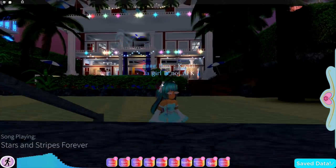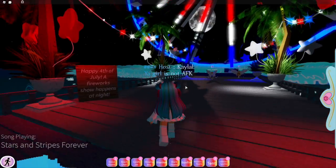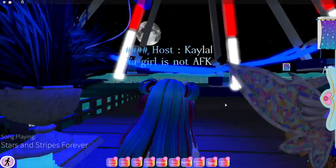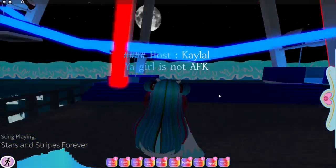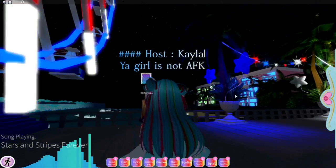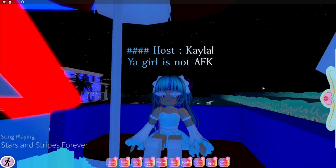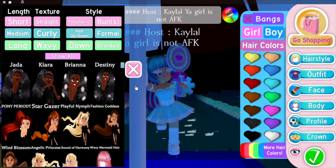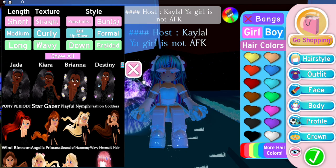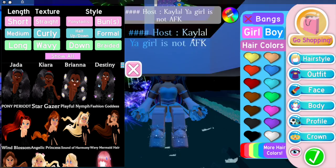On Independence Day I didn't get to point this out or make an Independence Day video of this Royal High update, because I was doing my Fourth of July things. They gave you a cute sparkler, and you can go on the ferris wheel. They also gave out new hairs — what is this? There are fireworks behind me going through my head — that's a little random.